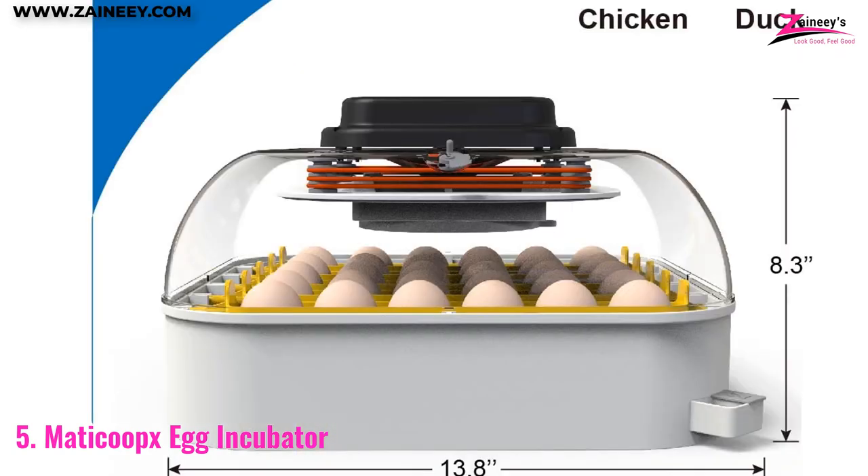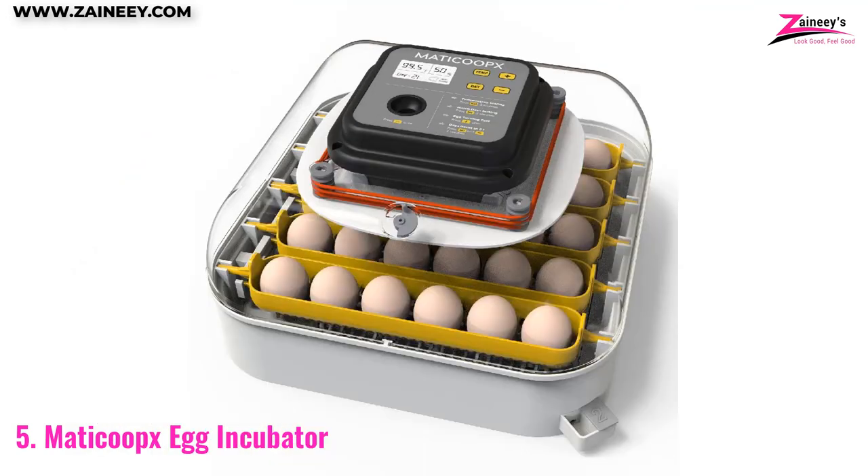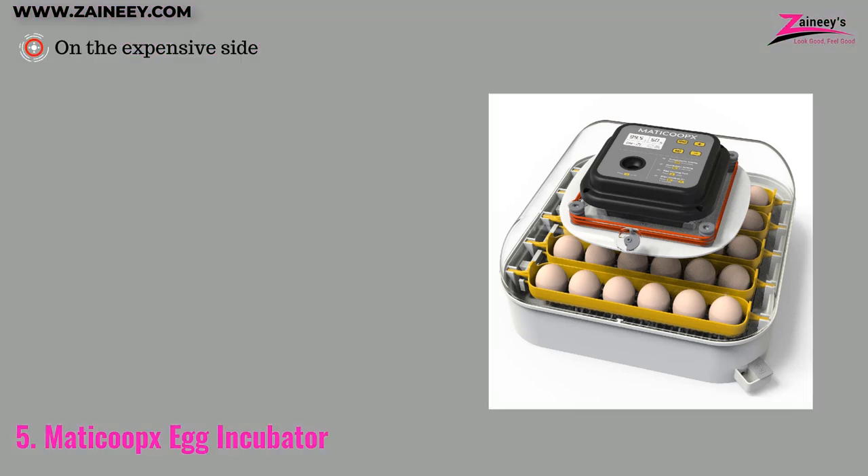Put simply, this incubator offers a much higher degree of accuracy when it comes to temperature regulation in comparison to traditional on-off thermostat-based incubators. The pros are: it features an easy-to-read temperature indicator, it is easy to use, and also has higher capacity. The cons are: it is on the expensive side.